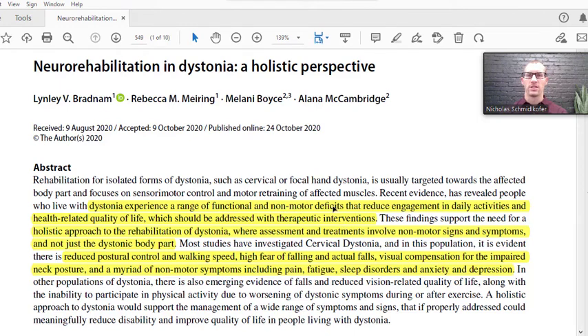We're not just looking at the specific motor component. These findings support a holistic approach to rehabilitation of dystonia where the assessment and treatments involve non-motor signs and symptoms. In most studies investigating cervical dystonia — which is more common — there is evidence of reduced postural control and walking speed, a high fear of falling and actual falls, visual compensation for the impaired neck posture, and a myriad of non-motor symptoms such as pain, fatigue, sleep disorders, anxiety, and depression, all of which can affect individuals with cervical dystonia.